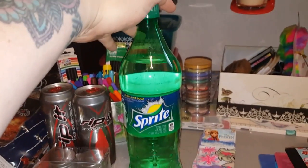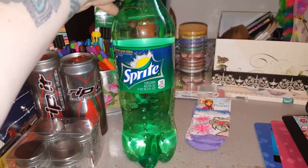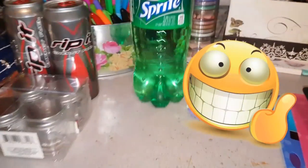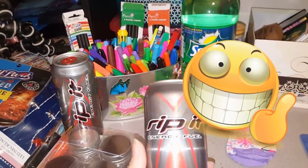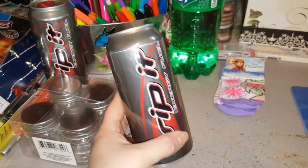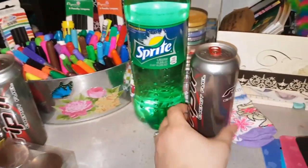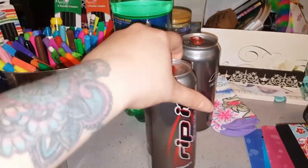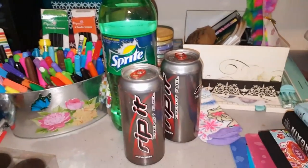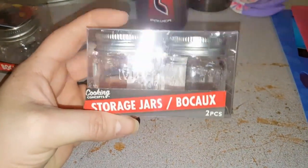I also picked up this Sprite — these are 1.25 liters for a dollar. My husband also wanted to try this Rip It Energy Fuel Power energy drink. He wanted to try the red one, so I finally remembered to pick some up and I did pick up two of those for him.